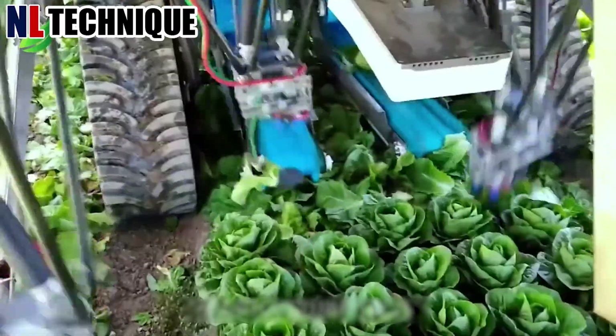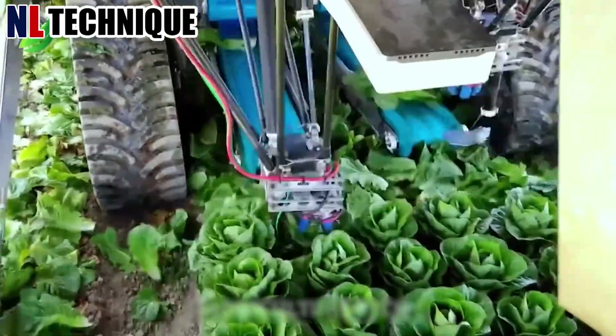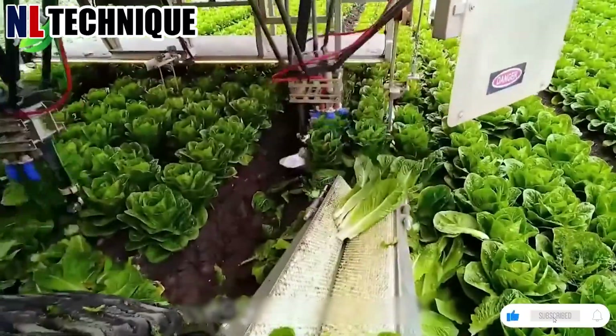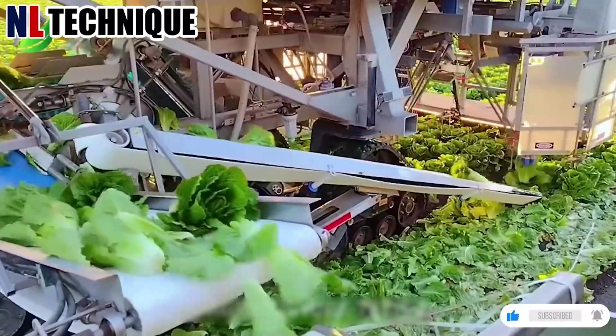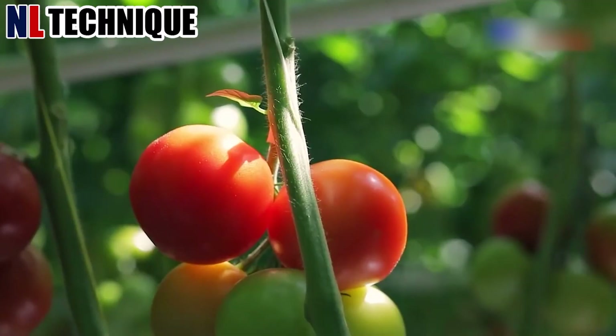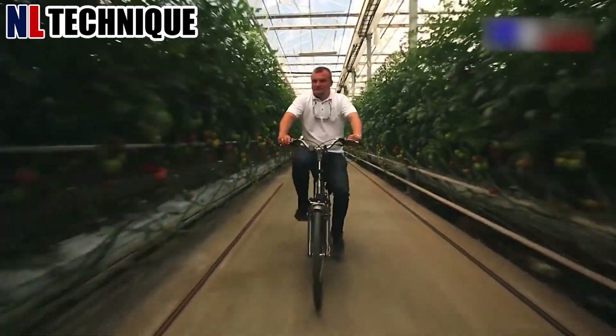The robot's harvesting mechanism is designed to delicately handle vegetables to prevent damage and spoilage. The advanced sensors analyze each tomato's size, color, and ripeness, ensuring consistent quality.